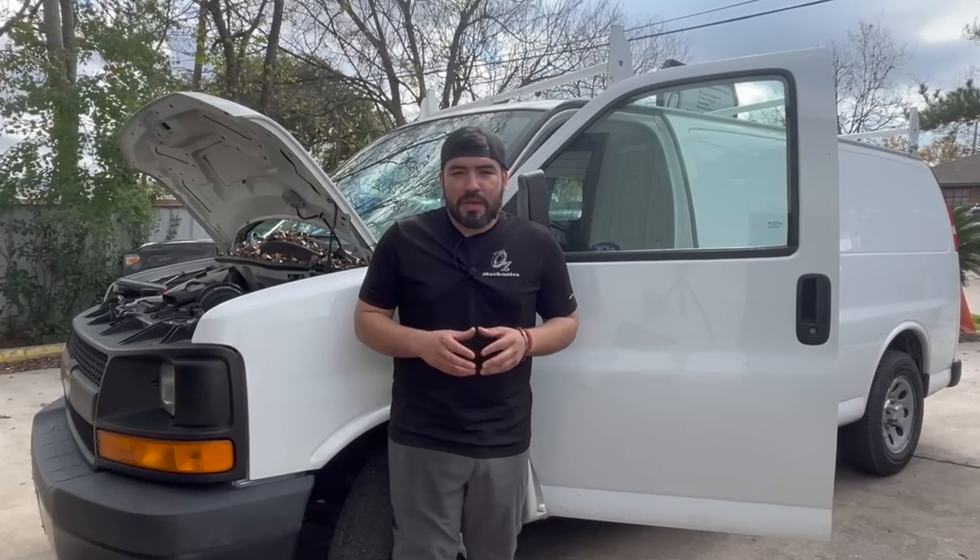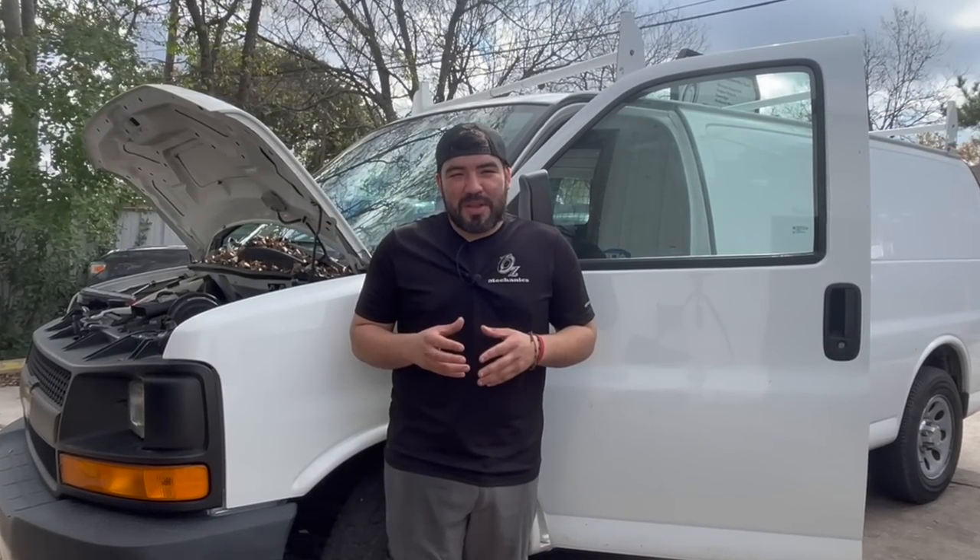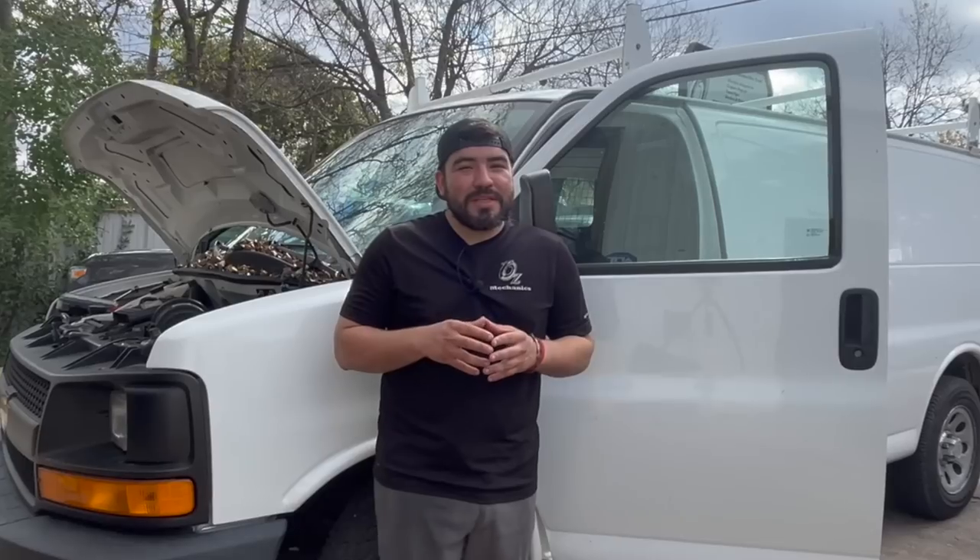Hey, how's everyone doing? This is Ozzy with Ozzy Mechanics, and on today's video, we got this 2014 Chevy Express right behind me. The issue with this van is that the customer bought it from the auction block really cheap, because it was deemed unfixable.